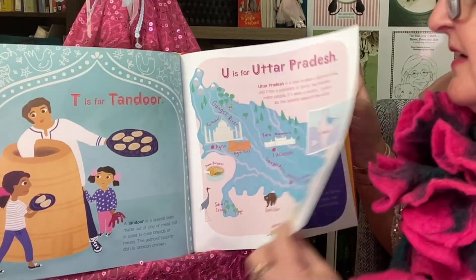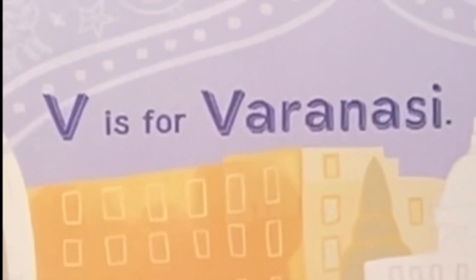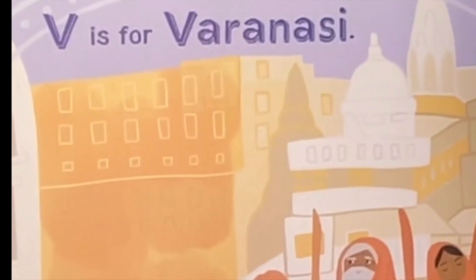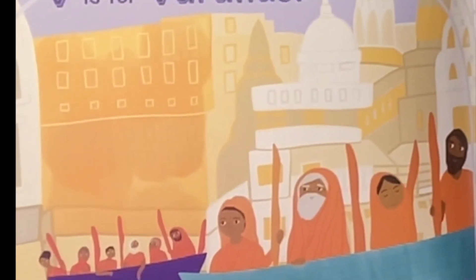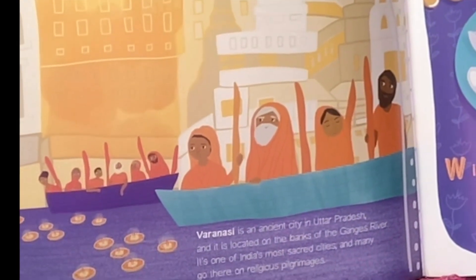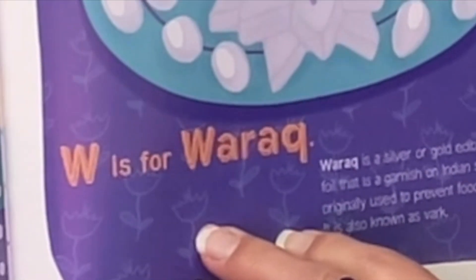Always wanted to go to India. V is for Varanasi. Varanasi is an ancient city in Uttar Pradesh and it is located on the banks of the Ganges River. It is one of India's most sacred cities and many go there on religious pilgrimages.